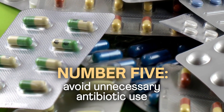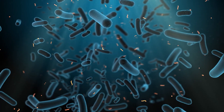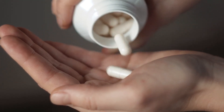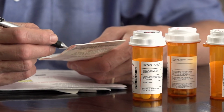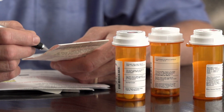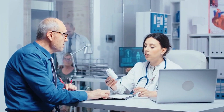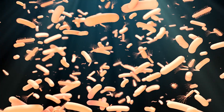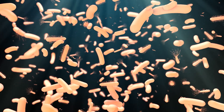Number five: avoid unnecessary antibiotic use. You want to preserve the microbial balance as much as possible. Antibiotics are important for treating bacterial infections, but it's crucial to use them judiciously — and sometimes they're overprescribed. It's really important to be working with a healthcare professional when thinking about antibiotic therapy to preserve that beneficial balance of bacteria in the gut.